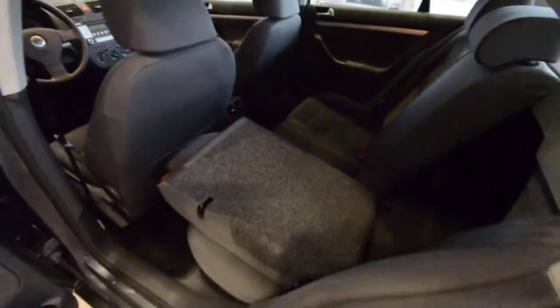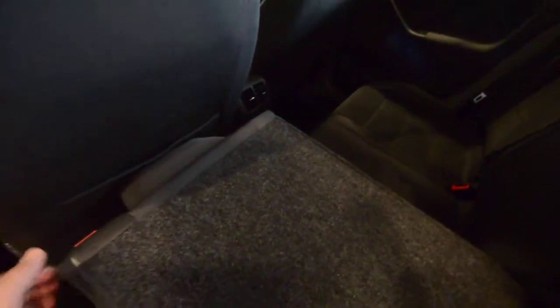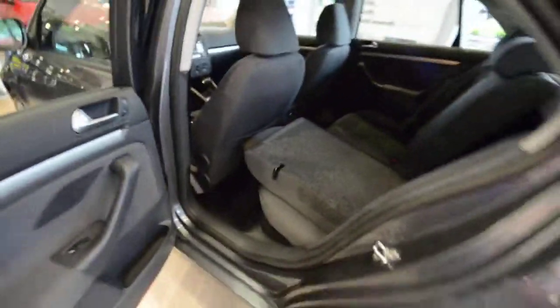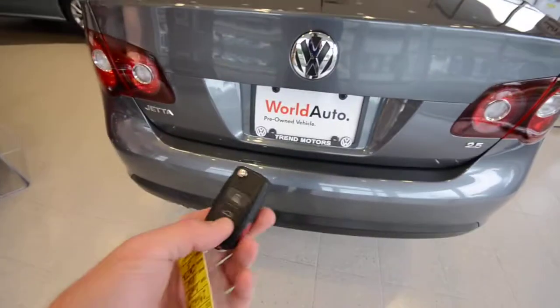Seats in the back fold 60/40 to maximize that cargo capacity and hauling ability. You have map pockets in the back of the rear seats. And mind you, I do have the driver's seat all the way back and you can still see that smaller people can enjoy copious amounts of leg room, but otherwise there is plenty of room back there for normal sized drivers to make available for those rear seat passengers. And then finally, the trunk — you do get a key fob here.